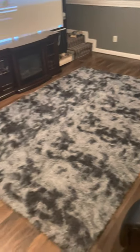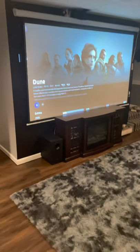Last but not least, we got this rug. My wife picked it out — it's very soft, and I'm surprised about how much I like it.